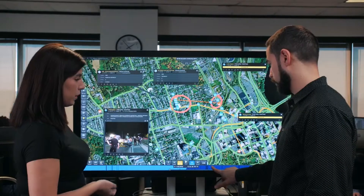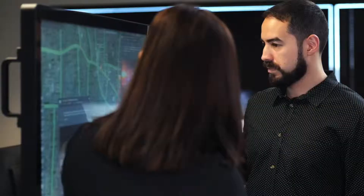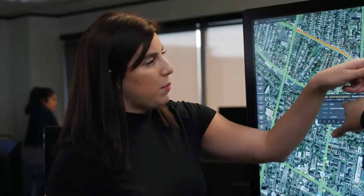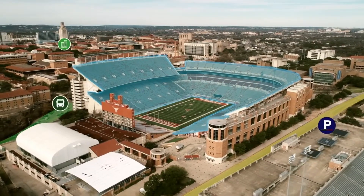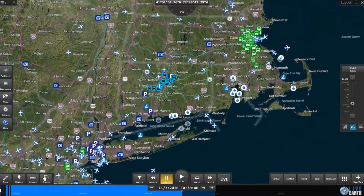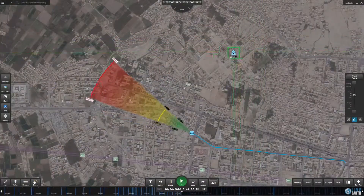With a holistic visualization of your physical security environment, LiveEarth empowers you to proactively resolve time-sensitive problems with actionable insights. LiveEarth gives you advanced situational awareness and location intelligence with real-time understanding of your IoT data streams, all from a single pane of glass.